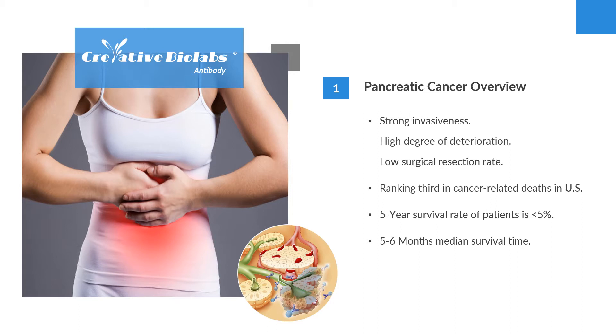Pancreatic cancer is one of the malignant tumors with strong invasiveness, high degree of deterioration, and low surgical resection rate in the digestive system, ranking third in cancer-related deaths in the United States. The 5-year survival rate of patients is less than 5%, and the median survival time is only 5 to 6 months. According to U.S. cancer statistics, incidence and mortality of pancreatic cancer have continuously increased in recent years.